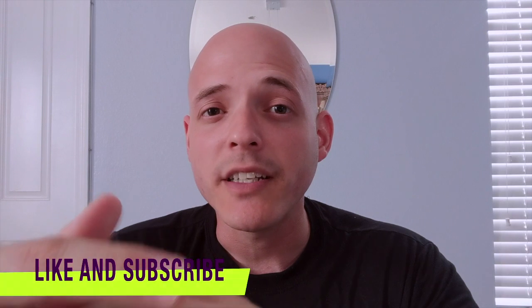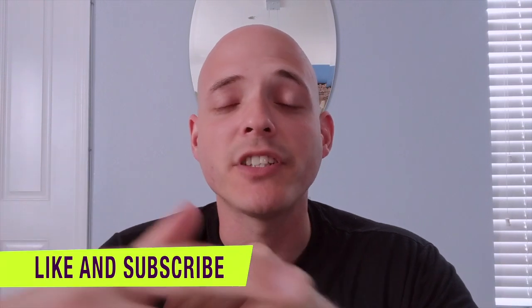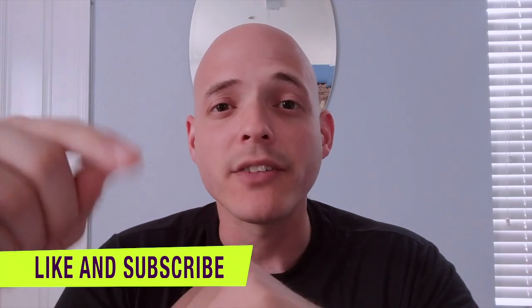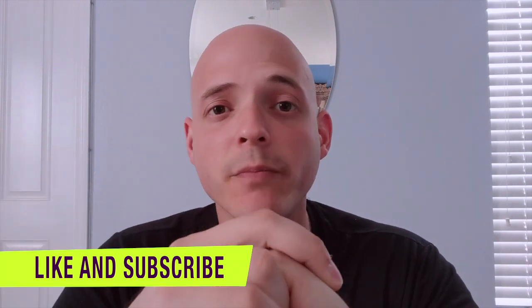Thank you for watching. Thanks Simon again for suggesting this analysis. I'll see you guys in the next video. Don't forget to check out my free e-book in the description below.